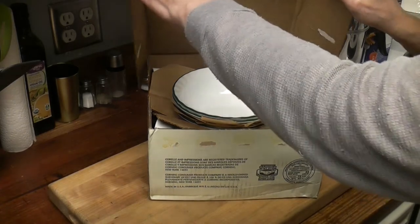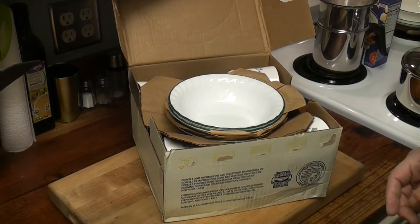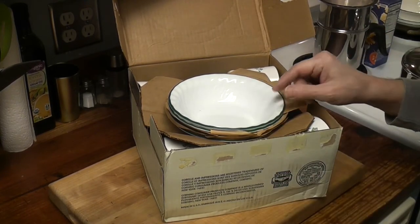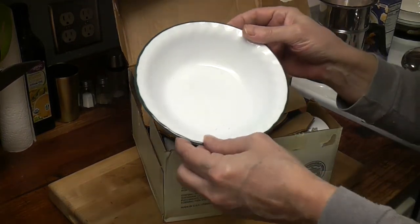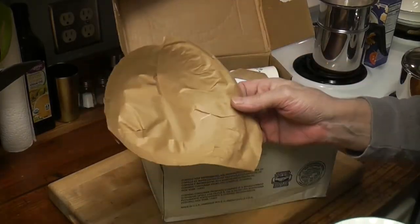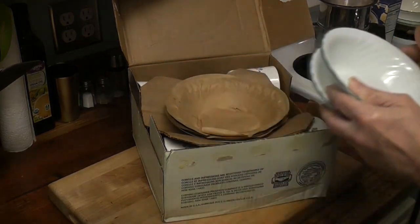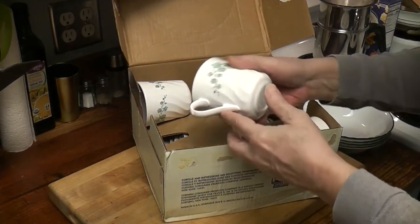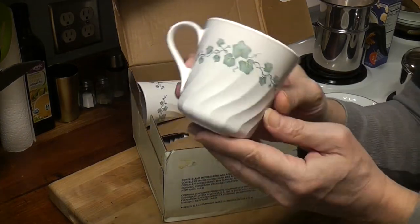Oh — you can tell right away, there's a smell. There's this vintage smell. They look very well packed. Gotta hand it to Corel and Visions — they packed their cookware really well. Dusty but beautiful. 25-year-old paper.